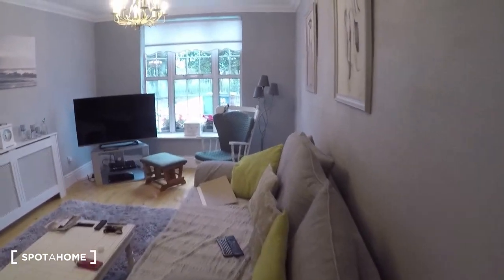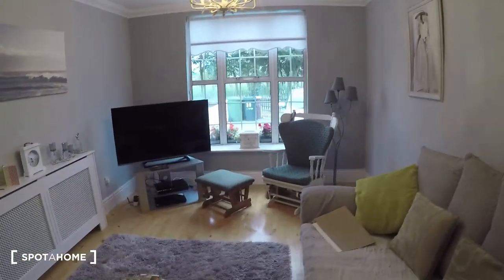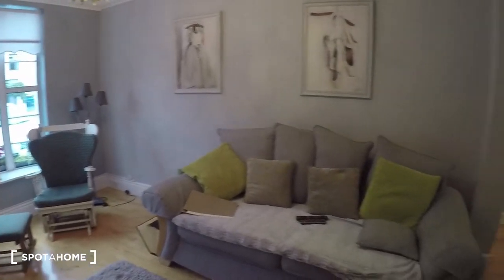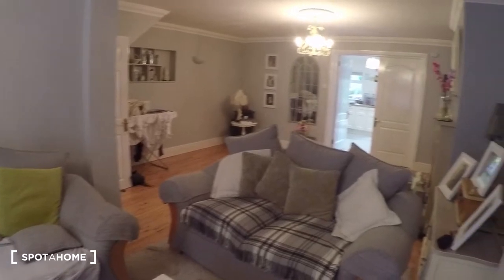In the living room, as you can see, you have a TV and a nice comfy sofa.